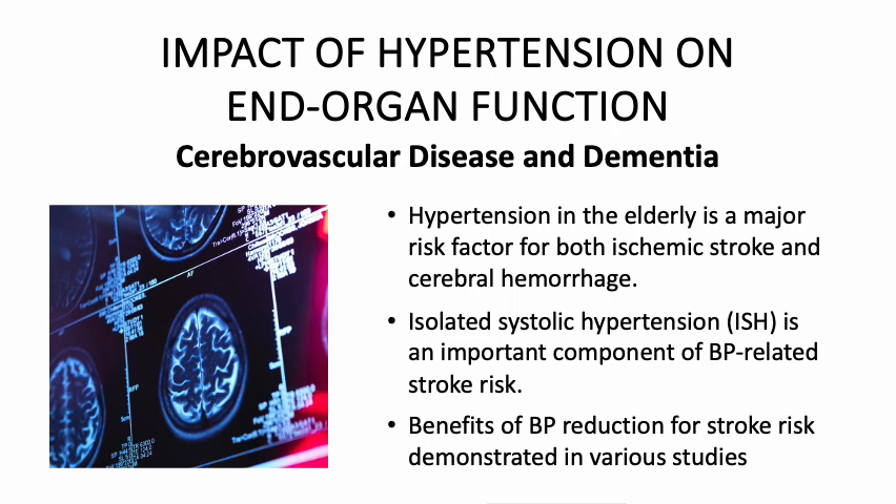We will now discuss some of these end-organ damages in more detail. First is cerebrovascular disease and dementia. Hypertension in the elderly is a major risk factor for both ischemic stroke and cerebral hemorrhage. Isolated systolic hypertension, or ISH, is an important component of blood pressure-related stroke risk.